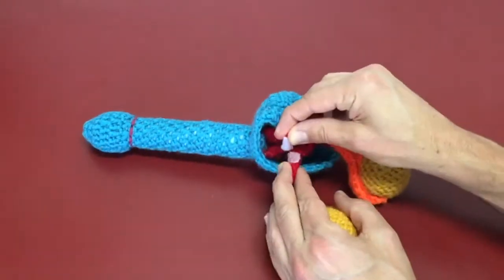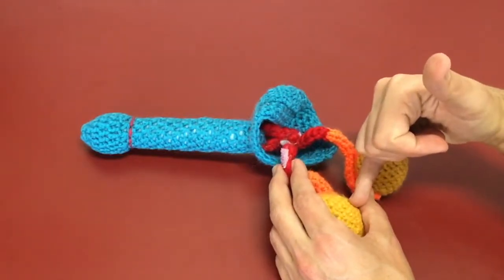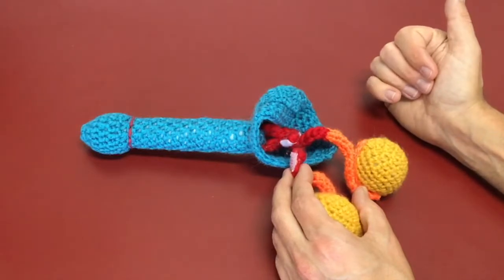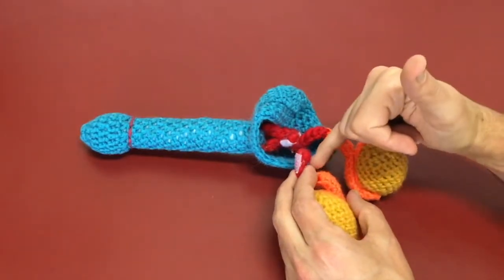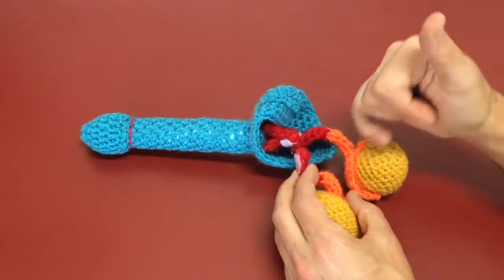After a successful vasectomy, the only thing changed is that live sperm are no longer getting from the testes — where they're produced — up the tube to the base of the penis. Live sperm are still produced, but they come to the end of the divided tube, die and get reabsorbed.